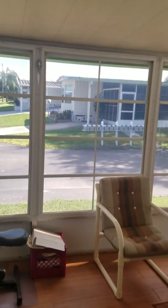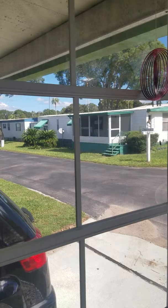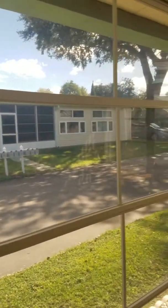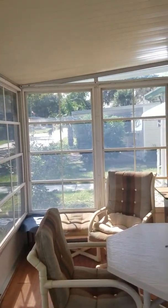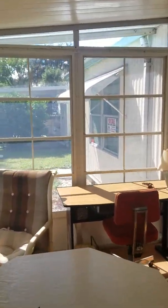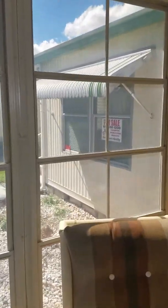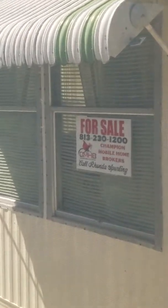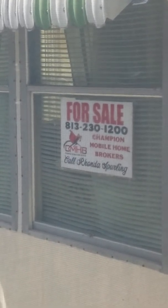And that is a video walkthrough of 1109 Pelican Drive in the Blue Jay Mobile Home RV Resort in Zephyr Hills, listed by Champion Mobile Home Brokers. Our number is 813-230-1200 and our website is www.ChampionMobileHomeBrokers.com. Thank you and have a great day!